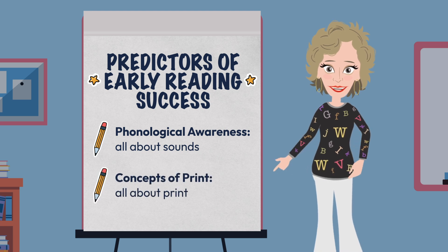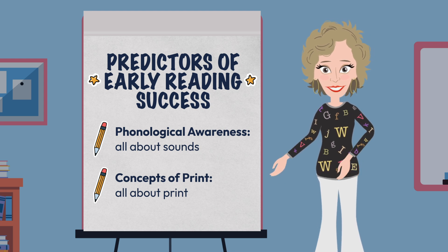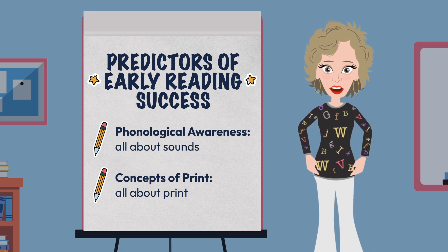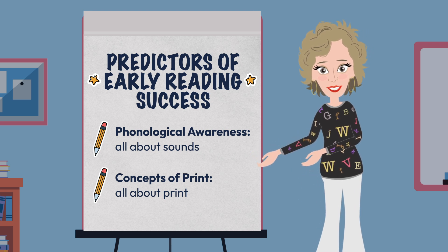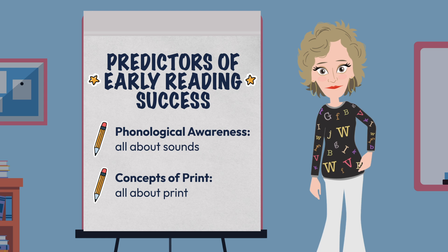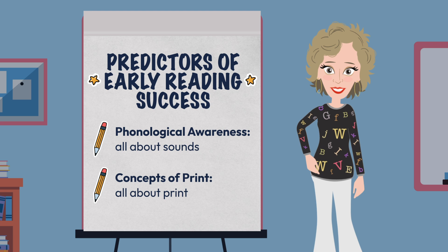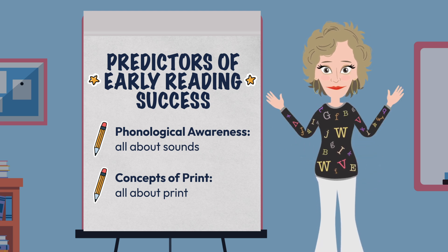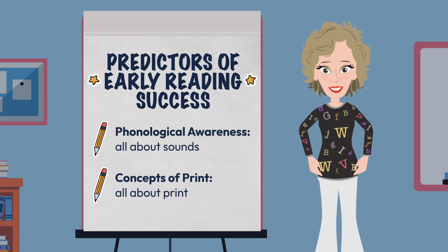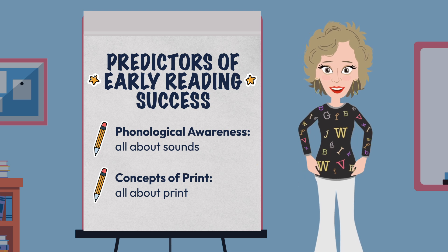Another key predictor of success in reading and writing is an awareness and understanding of print concepts. These concepts of print also develop on a continuum — from recognizing environmental print, to recognizing parts of a book, to understanding left-to-right directionality in reading, to recognizing words and spaces between words, to eventually understanding a one-to-one correspondence of words. The key idea being that both phonological awareness and concepts of print involve fine-tuned fundamental skills that should be taught simultaneously as they connect to the decoding and encoding that follows.